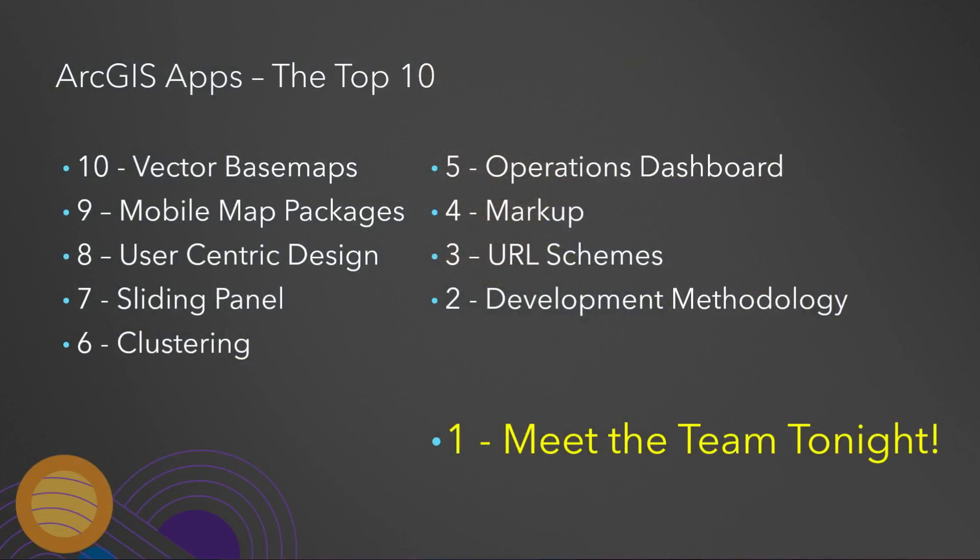Number 1: meet the team. We could only cover a few things here this morning, but our whole team is going to be here all week and we'd really like to talk with you — not just about the apps we're building, but about building apps in general. We have a number of technical sessions and workshops you can attend. Stop by the showcase and definitely come to the Meet the Teams event tonight.